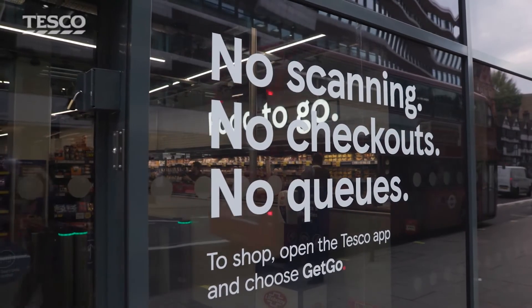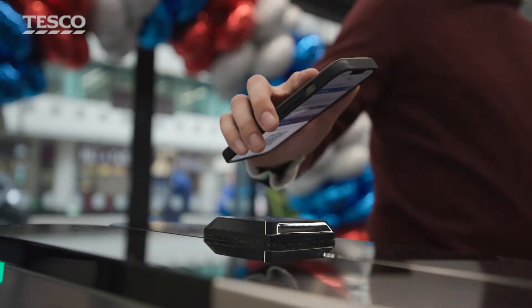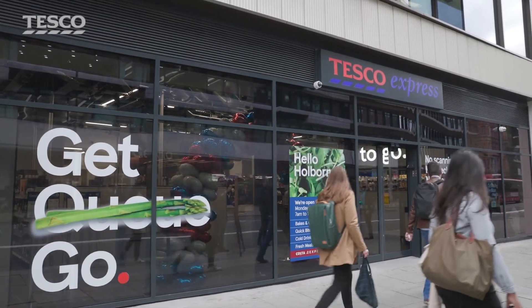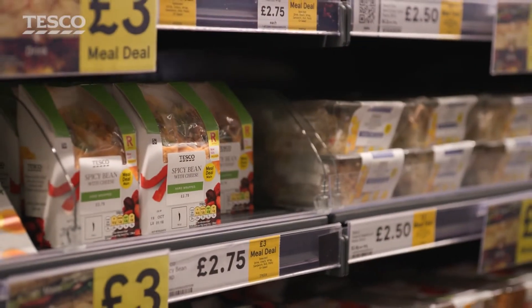Welcome to our High Holborn Express store, the first get-go express store which we have implemented in the UK. In this type of express store on the high street, there are two or three moments a day where it can get very, very busy, and that's the moment where our customers tell us they don't have a lot of time — they would like to come in and out quickly. That's what we try to facilitate, and that's what we try to learn: how this technology works with our customers.